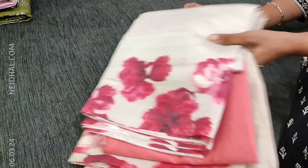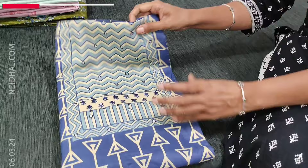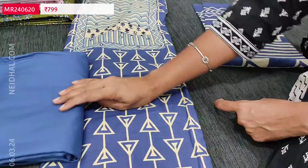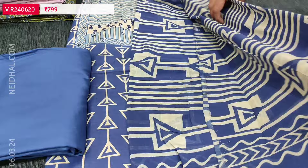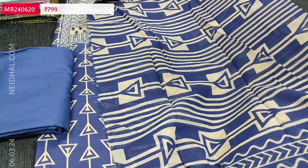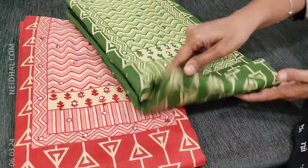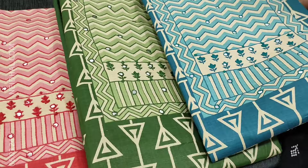Next we are going to see dress material in satin cotton, suitable for regular wear. First colour is blue with geometrical prints, different kind of yoke with zig-zag print and thread and foam mirror detailing. Lining is optional. Matching bottom in spun cotton and a mull cotton dupatta with geometrical pattern. Tapings have to be done for the edges. Cost of this three-piece set is 799. The same design is also available in pink, dark green and dark teal blue. These sets are priced at 799.